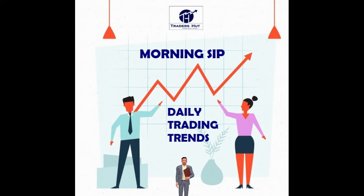Gold closed at 47,318, unable to sustain above 48,000 and 48,400. The strategy is to sell on rise until 48,400 is crossed, with a target of 46,700 and below 45,824.